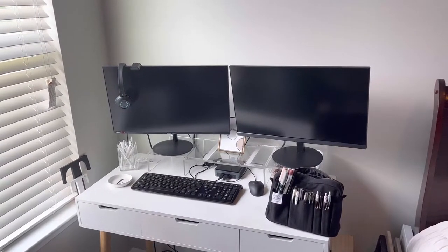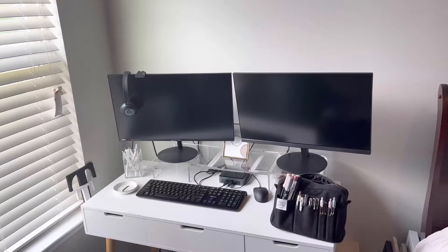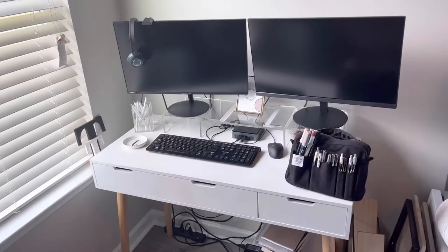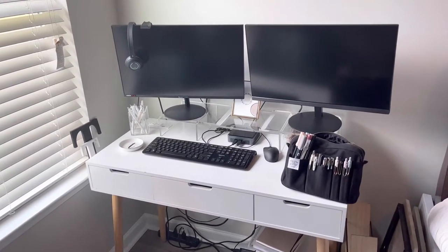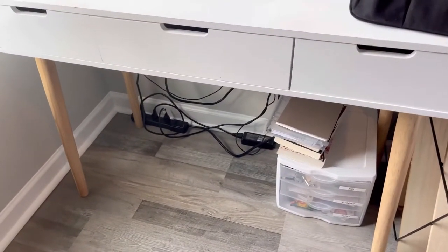Hey you guys, welcome back to my channel. Today I just wanted to do a quick desk tour. Of course it's super small, so this isn't going to be long.